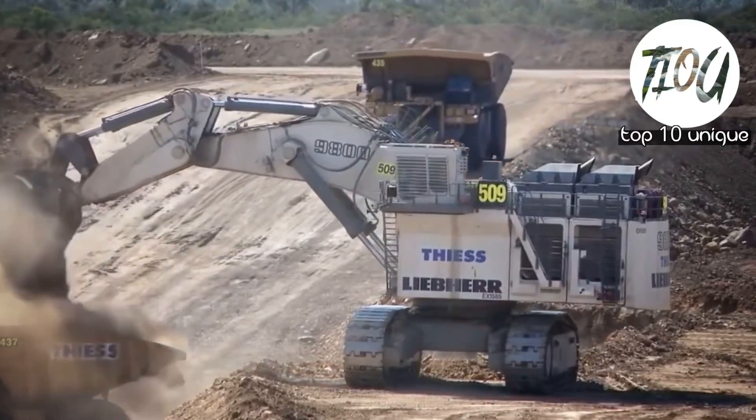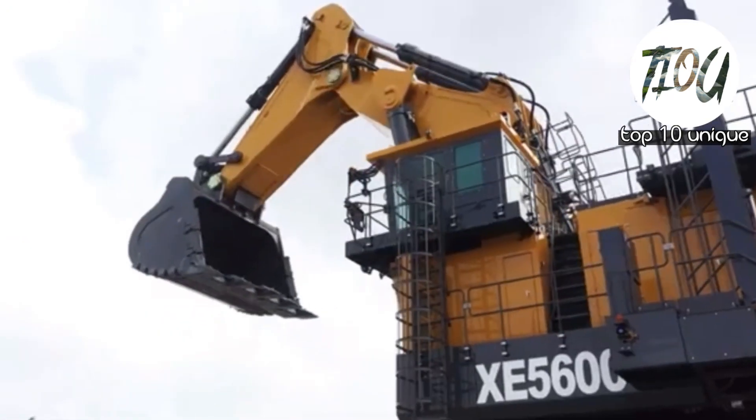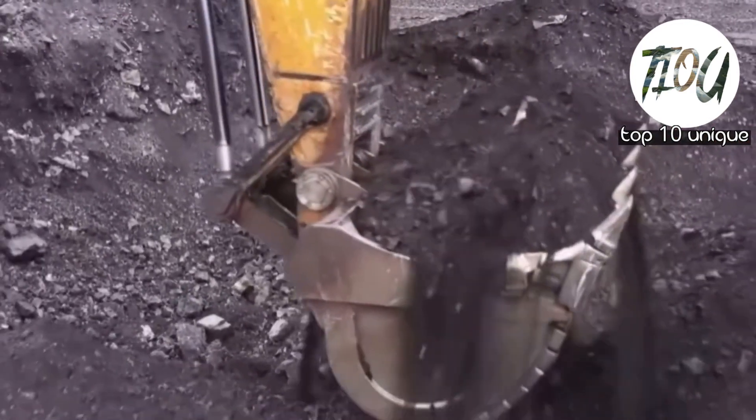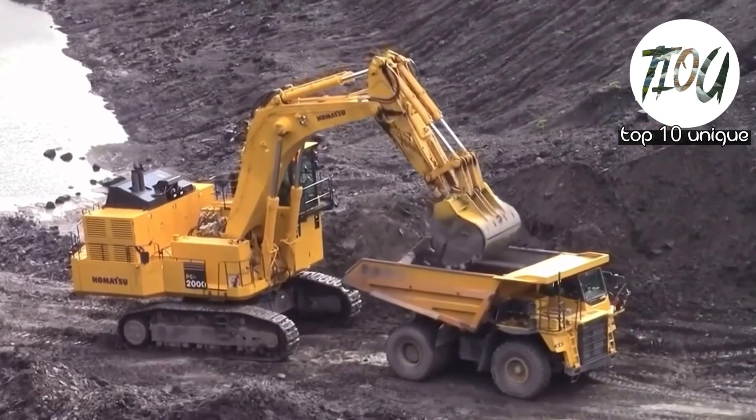Welcome back to our channel Top 10 Unique. Today we are diving deep into the world of heavy machinery, discussing the top 10 biggest excavators in the world. Let's start the video.